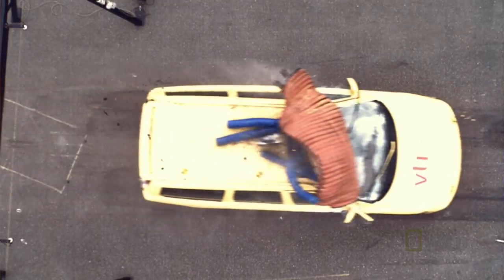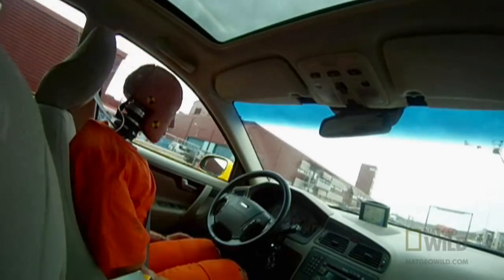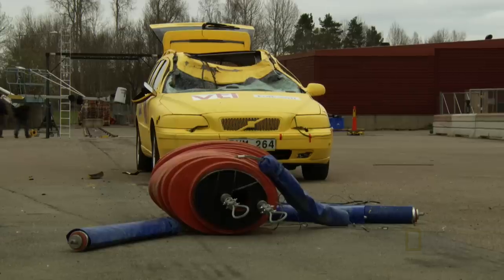Over a series of tests, VTI found that improvements in the strength of a car's roof and windshield could potentially make the difference between life and death. But they've also found that the single most important factor lies within the driver's control — speed. The best thing to do to avoid a moose accident is to reduce your speed when traveling through moose territories.